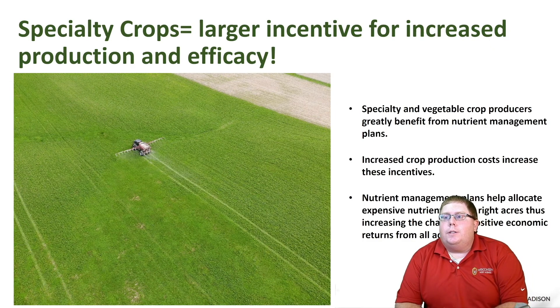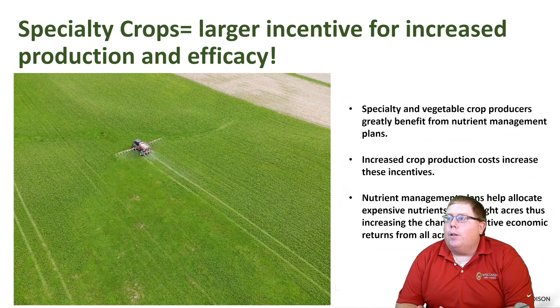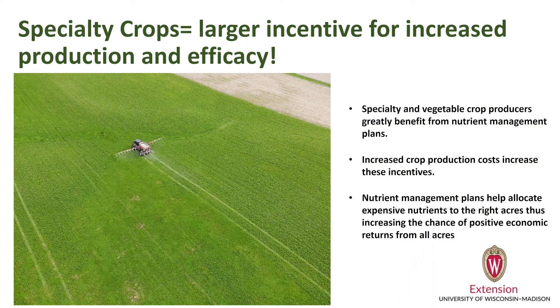Is there an incentive for specialty crops? Yes. There's a larger incentive for increased production and efficiency because those margins can be a lot more variable. Specialty and vegetable crop production greatly benefit from nutrient management plans due to increased cost of production, which increases the incentive to have one. Nutrient management plans help allocate expensive nutrients to the right acres, thus increasing the chance of positive economic returns from all your farmed acres.